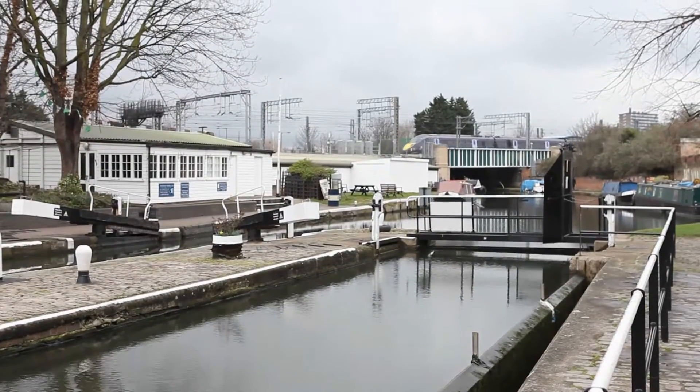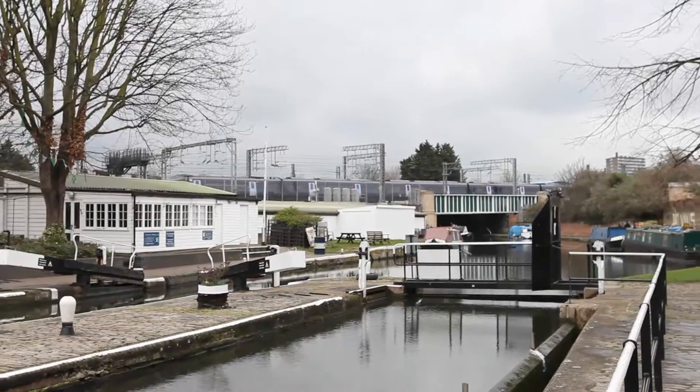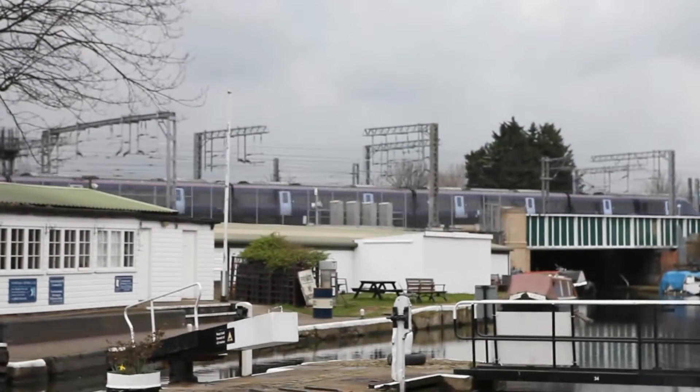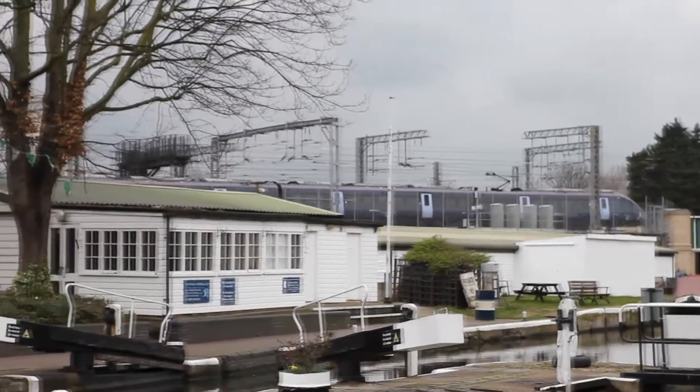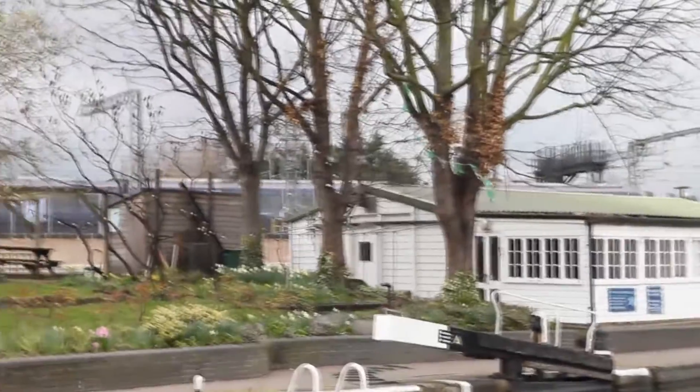You can just see the trains running into St Pancras over the bridge there. I think that's the East Coast Main Line — 25 kilovolt electrified.